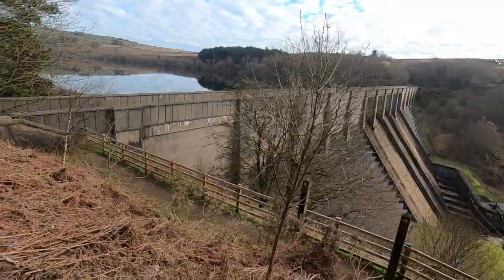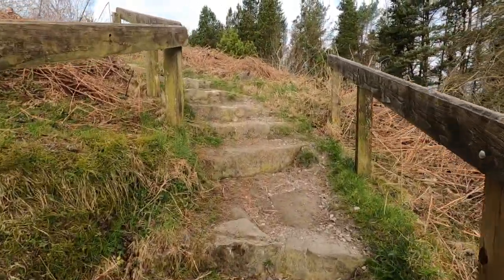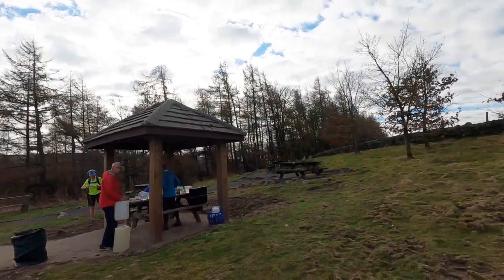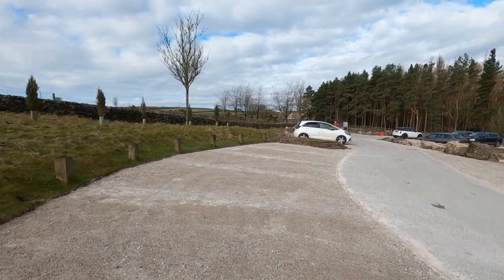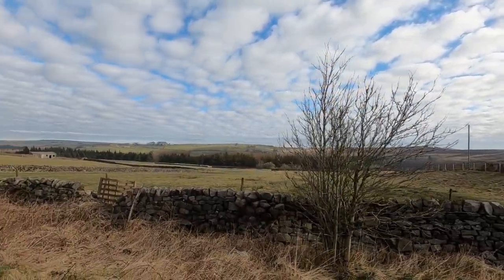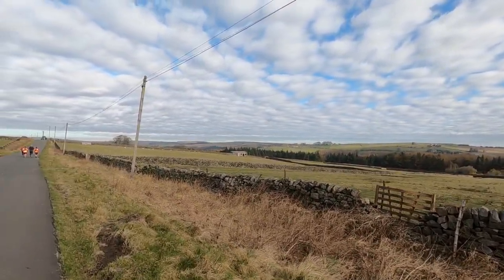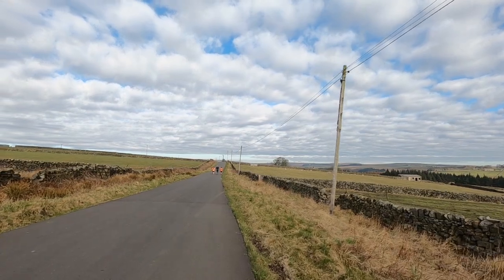Checkpoint two — nearly at the top of the dam now. I'm just leaving checkpoint one having had something to drink and a small bite to eat. The next checkpoint is Rocking Hall and we're going to have to start to gain some height.